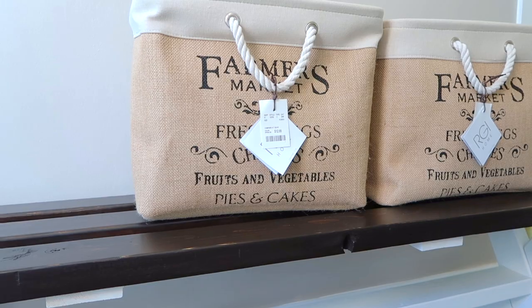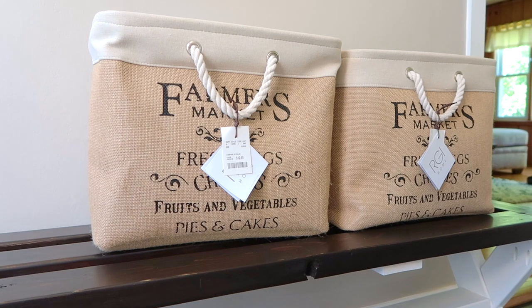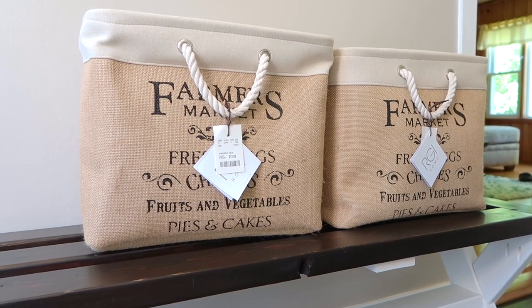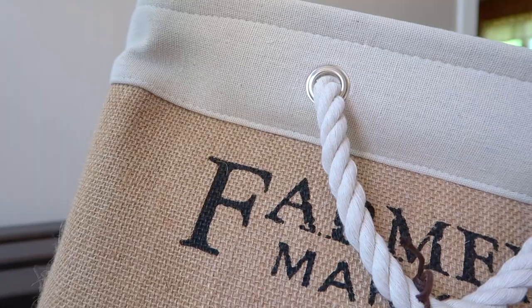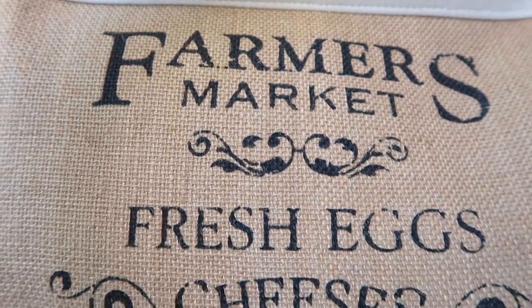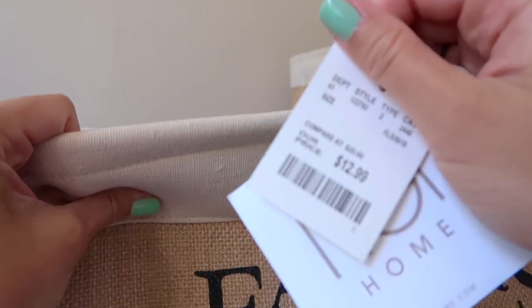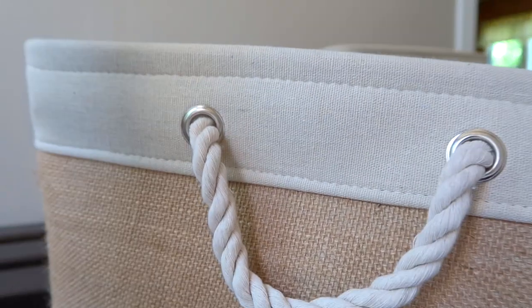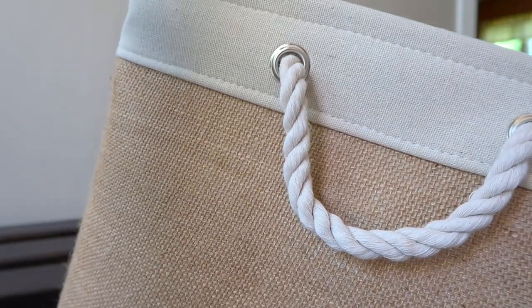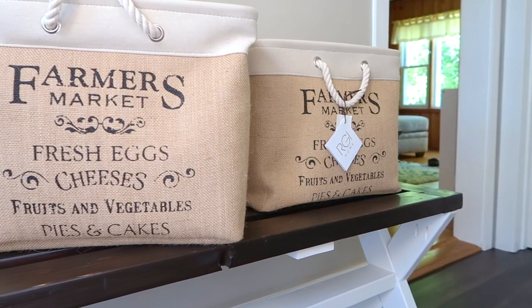I got these two soft-sided burlap storage bins from HomeGoods that say Farmers Market on them. I got these with the intention of putting them in an open nook I have in my new kitchen. However, they do not fit, so I may be returning them if I do not find a use for them. They are really pretty and they cost $12.99 each.